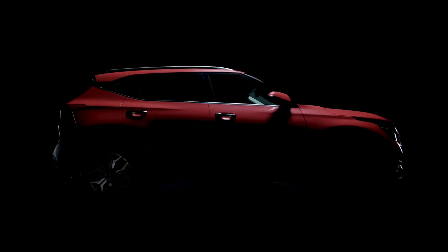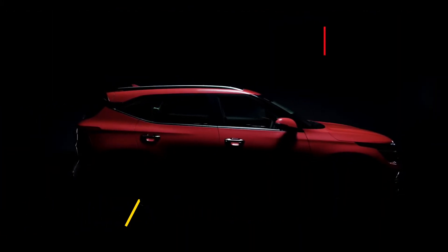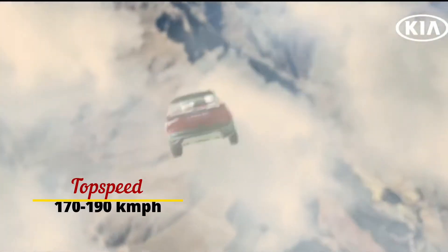Now the performance figures: it can go from 0 to 100 km/h in just 12.99 seconds. And don't judge this car — this is a daily commuting and family car. The top speed of the Seltos is 170 km per hour.